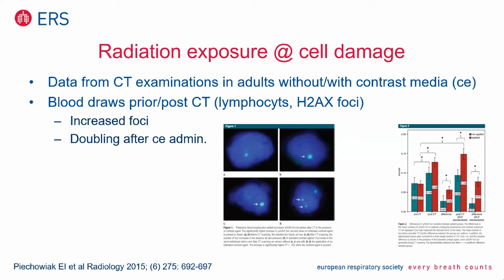Without any question, there is an attributable cancer risk of irradiation, especially for CT imaging. The higher the dose, the higher the risk.